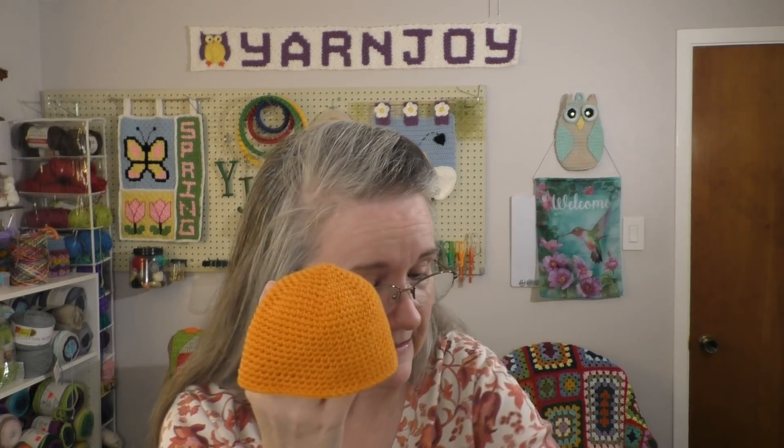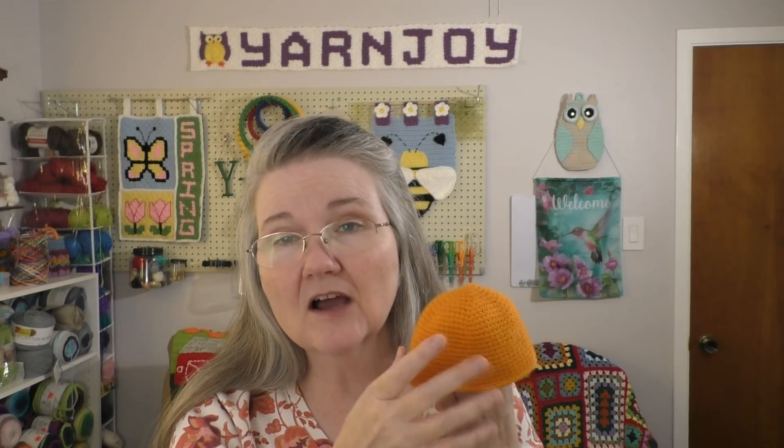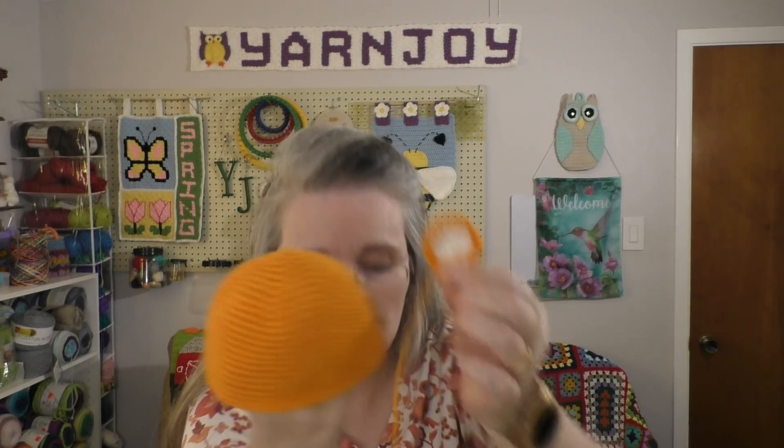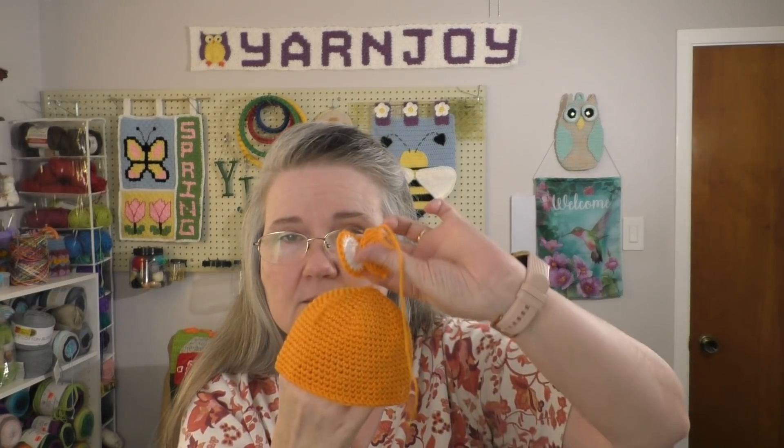I do have all the pieces. I've got the beanie done, and this is a baby yarn — a number three weight — that I got off clearance last year at Hobby Lobby. I know the colorway is called Tangerine, but I can't remember the brand — it's like a Yarn Bee, I think. I've got both ears done but I just don't have the pieces put together yet.